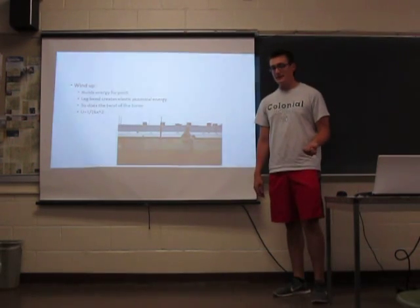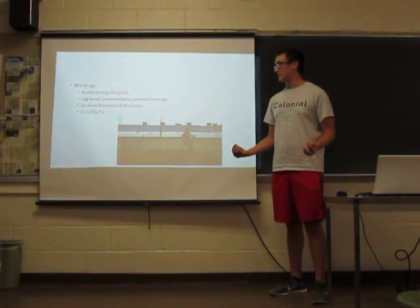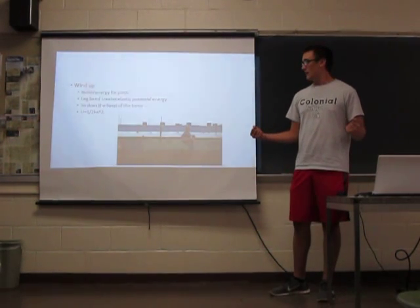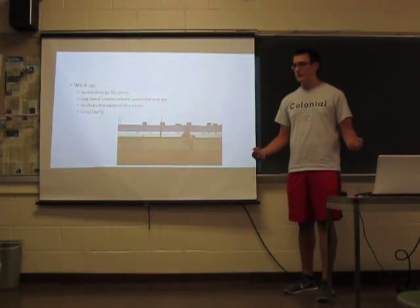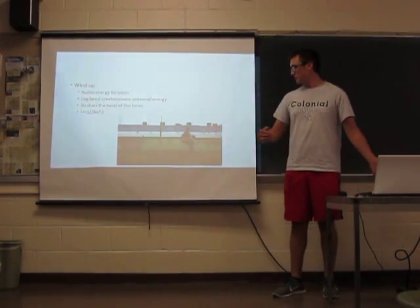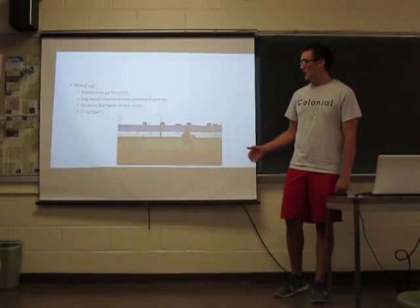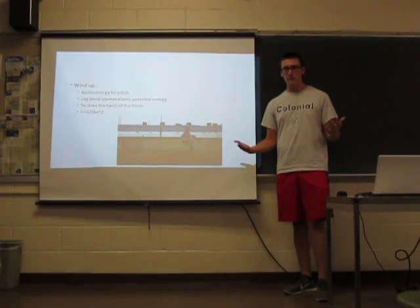The wind-up is the next part, when the pitcher is already standing on the mound. It builds up the potential energy for the pitch he's about to let go. The leg bend is generating elastic potential energy, almost as if you're stretching a spring. It converts that energy from chemical energy already in your body from food or energy drinks. The twist of the torso also brings all of that energy in — also potential energy, measured as one-half K (the spring constant) times X squared, where X is the displacement of the material that's flexing.